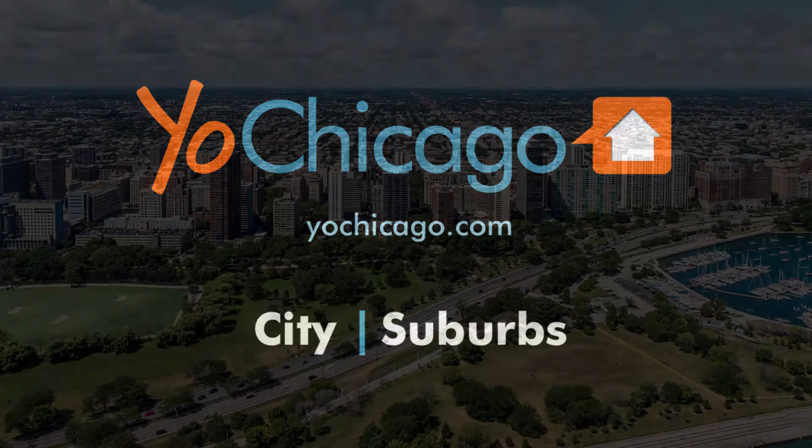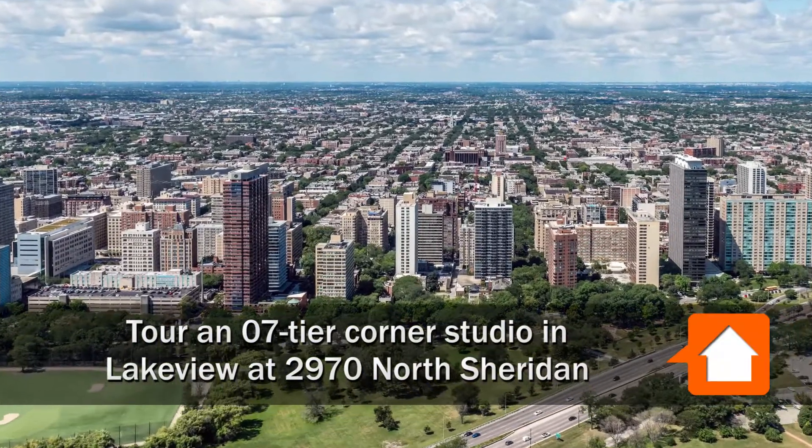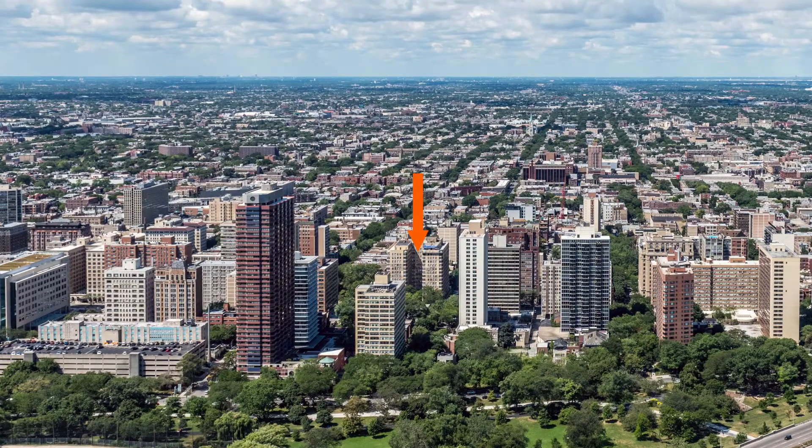Joe Zekas from YoChicago.com. I'm headed to Lakeview, just a block west of Lakeshore Drive and Lincoln Park, to tour a corner studio at 2970 North Sheridan.